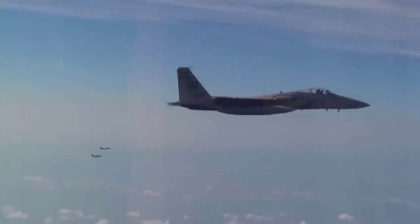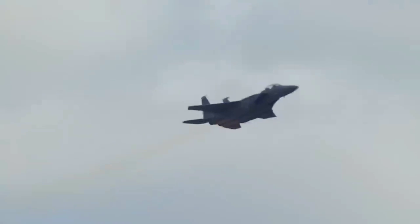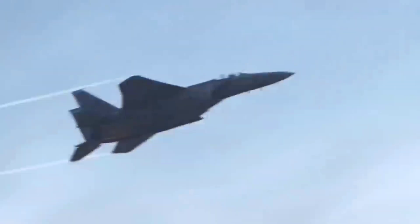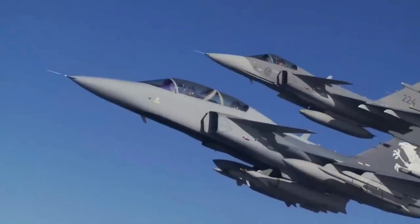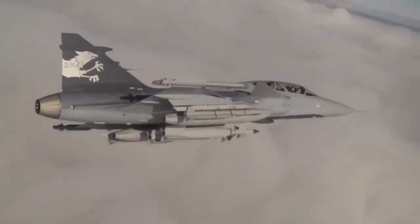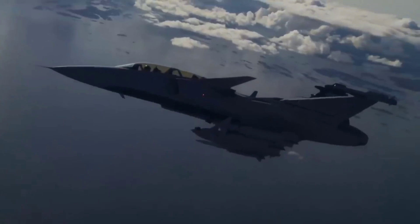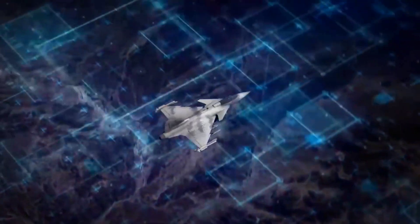In another exercise in Sweden, three American Air Force F-15s were intercepted by Gripens acting as aggressors. As a result, two F-15s were shot down and one managed to escape. Despite facing a formidable opponent, the Gripen proved nimble and highly capable, demonstrating that it remains one of the most effective fighters available.